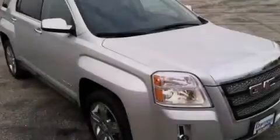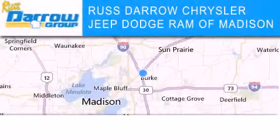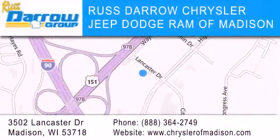Stop by today and test drive this vehicle for yourself. Chrysler Jeep Dodge Ram of Madison is located at 3502 Lancaster Drive in Madison. Our goal is to exceed all of your expectations to ensure that you'll return for future visits — experience the Daro difference!